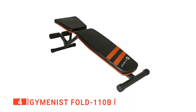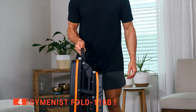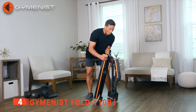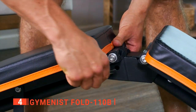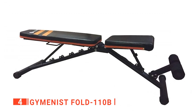Up next in fourth place is the Gymnast Fold 110B. If your home is tight on space, you may think there isn't room for a workout bench. However, with the Gymnast Fold, space won't be an issue. This workout bench can fold up and be stored anywhere in your house, even with very little space. You will be surprised that it can even fit effortlessly into the trunk of your car.